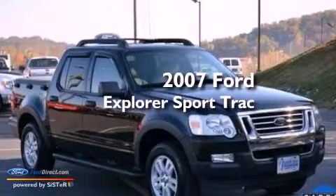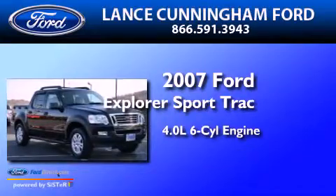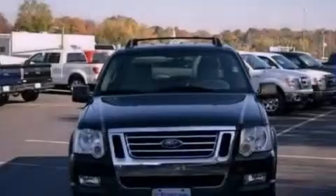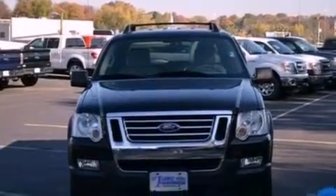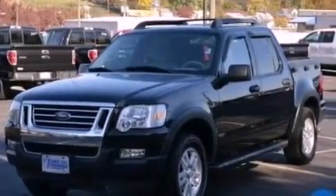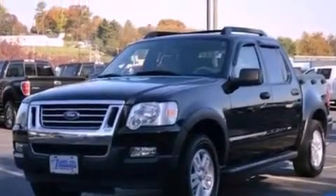This is a 2007 Ford Explorer. It features a 4.0-liter six-cylinder engine and a five-speed automatic transmission. Its top features include a double wishbone independent front suspension, a low-tire pressure indicator, aluminum wheels, roof rails, and traction control and stability control systems.